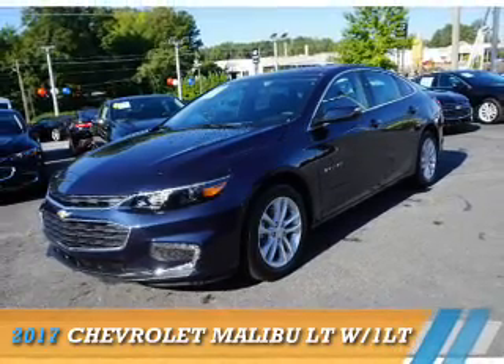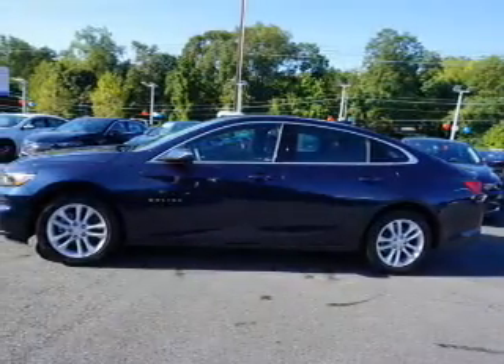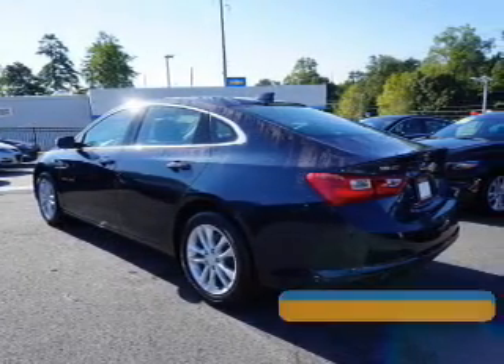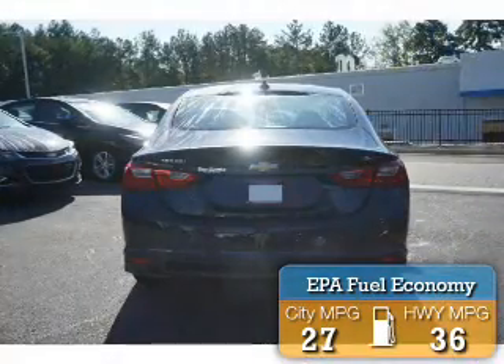Presenting the 2017 Chevrolet Malibu. It's powered by front wheel drive, a 1.5 liter 4 cylinder engine and an automatic transmission. Great fuel efficiency saves you money by requiring fewer trips to the gas station.